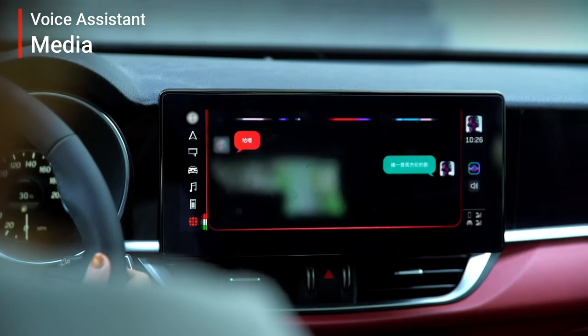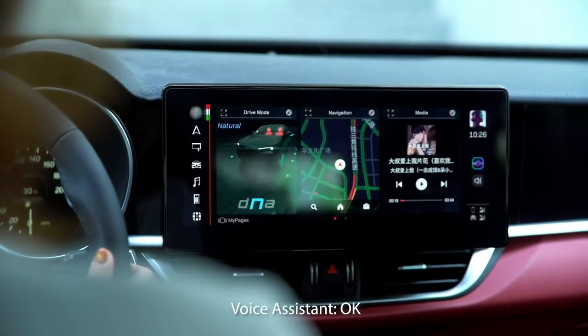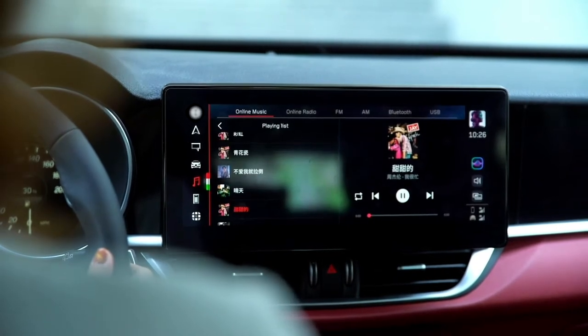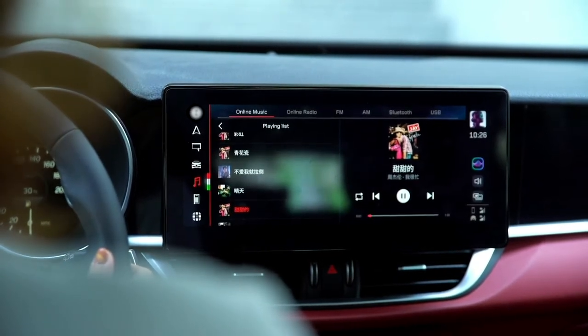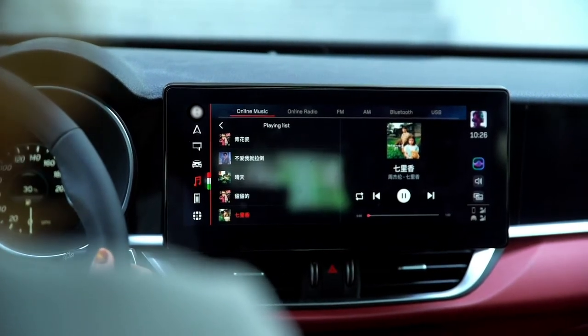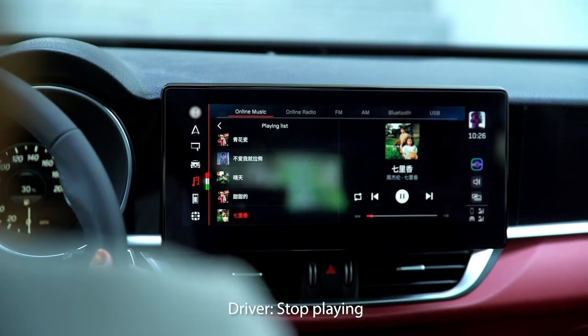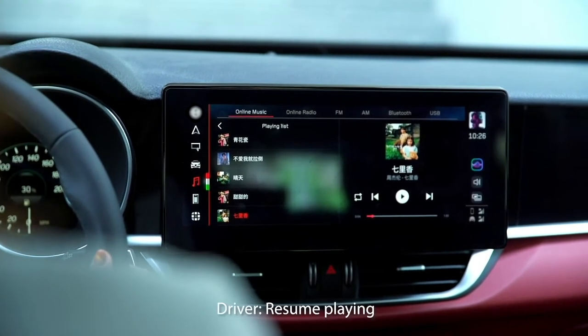The driver can also ask the voice assistant to play music or songs from their favorite artists. While playing music, we support a barge-in solution which allows the driver to say the wake-up word to interrupt playing music and start another conversation. Voice commands can also be used to control music, such as increase or decrease volume and play or pause.